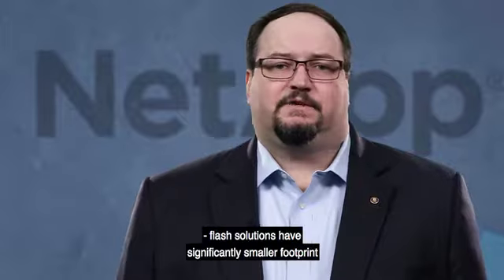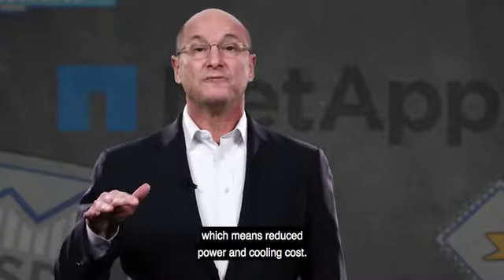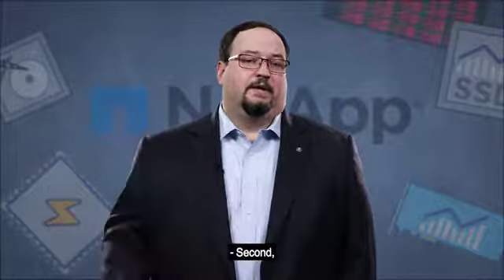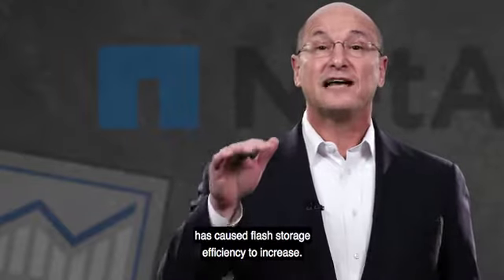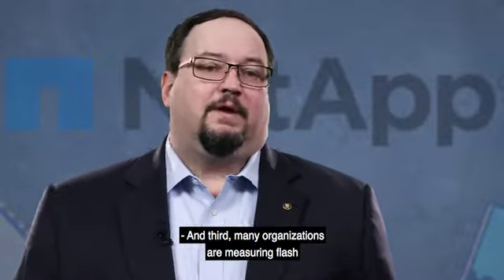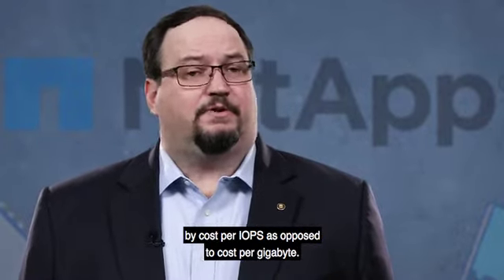First, flash solutions have a significantly smaller footprint than traditional storage solutions, which means reduced power and cooling costs. Second, the use of enhanced data reduction technology has caused flash storage efficiency to increase. And third, many organizations are measuring flash by cost per IOPS as opposed to cost per gigabyte.